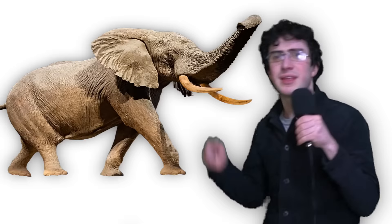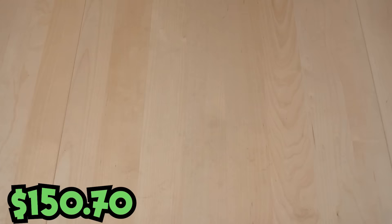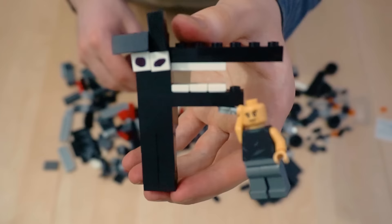We'll need a set with an elephant for E. I got this Duplo set — yeah, I know it's not real LEGO, but it has the LEGO symbol on the box, so it counts. For F, I got this Fast and Furious car set, and it comes with Vin Diesel, and everyone knows he stands for family. Since the car is black, it's actually really easy to build an F out of it.